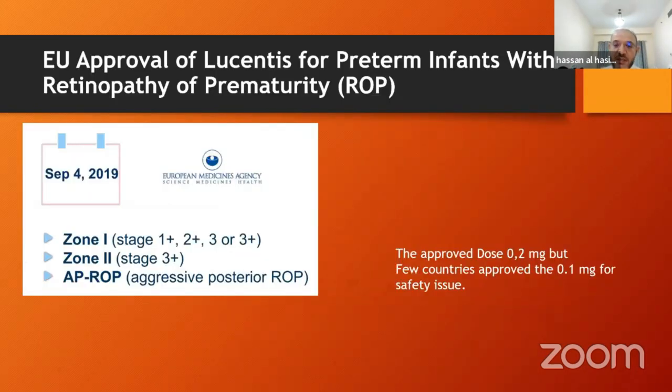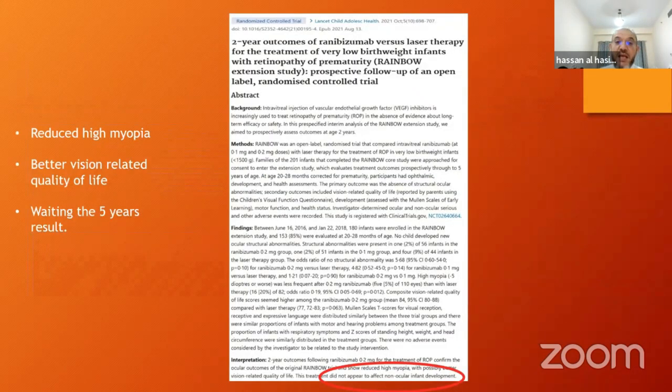Through this study, ranibizumab got European approval for use at 0.2 mg in ROP treatment. However, some countries like Switzerland gave approval only for 0.1 mg to avoid systemic effects and safety issues, since the literature suggests 0.1 mg is as effective as 0.2 mg. The two-year extension framework showed that compared to laser, ranibizumab results in reduced high myopia and better vision-related quality of life. For neurodevelopment — behavior, motor function, health status, head circumference — no difference was found between the three groups.